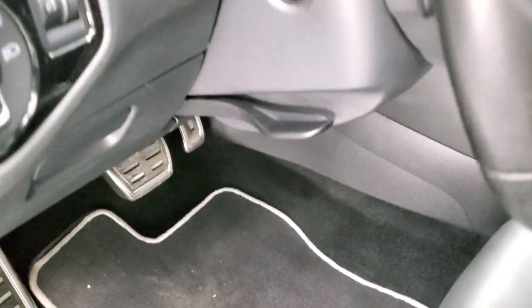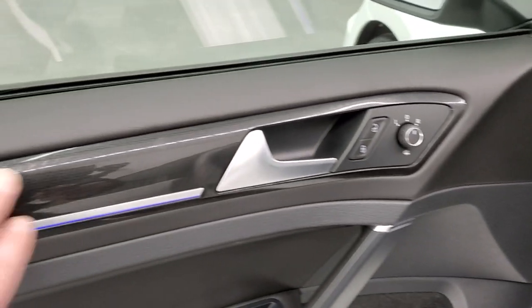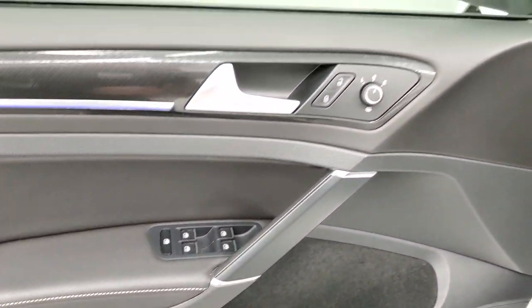You get the bright pedals down there, auto headlamps, tilt and telescopic steering wheel, kind of carbon fiber door trim, heated power mirrors, power windows, and power locks.